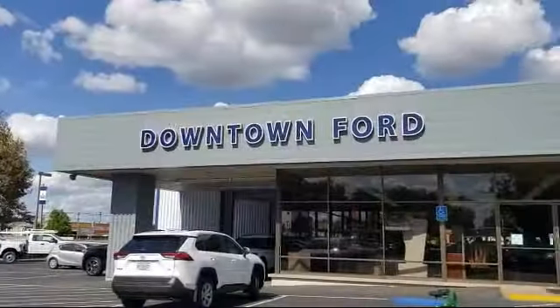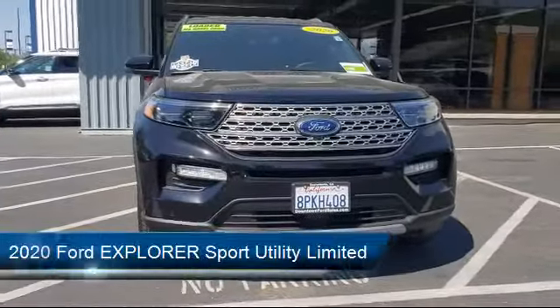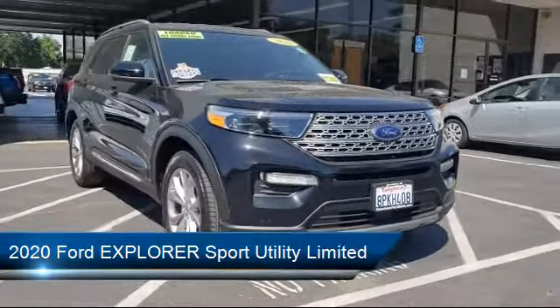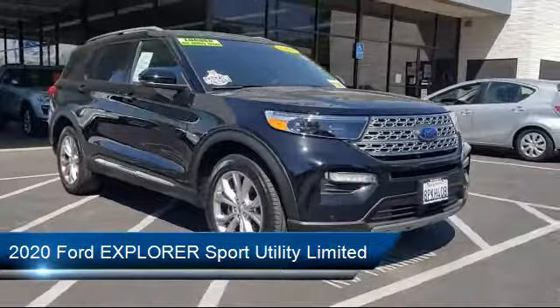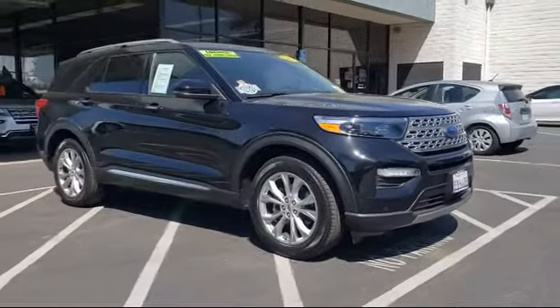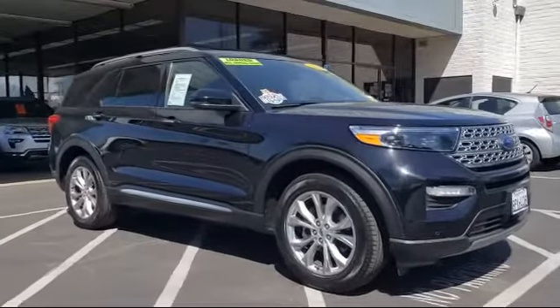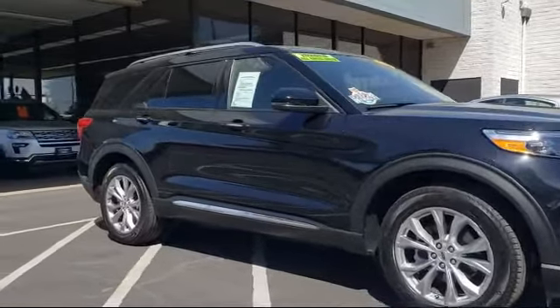Welcome to Downtown Ford. Here's a look at another one of our great vehicles from our inventory. It comes equipped with navigation, keyless entry, roof rack, rain-sensitive windshield wipers, ventilated front seats, and auto high beam headlamp control.